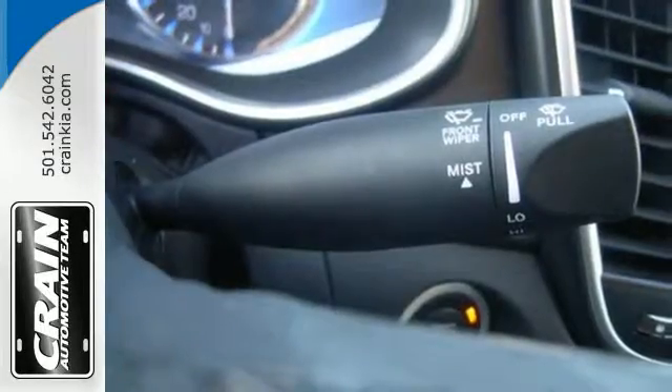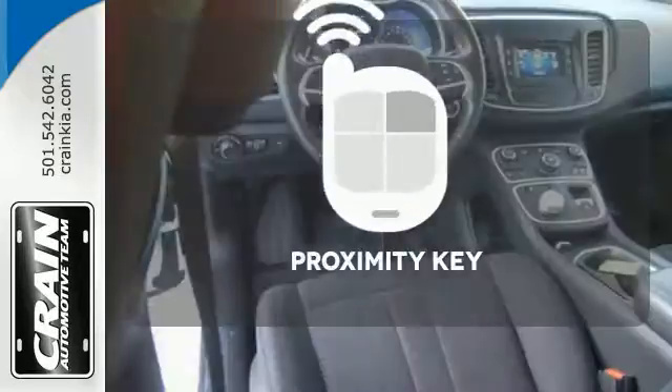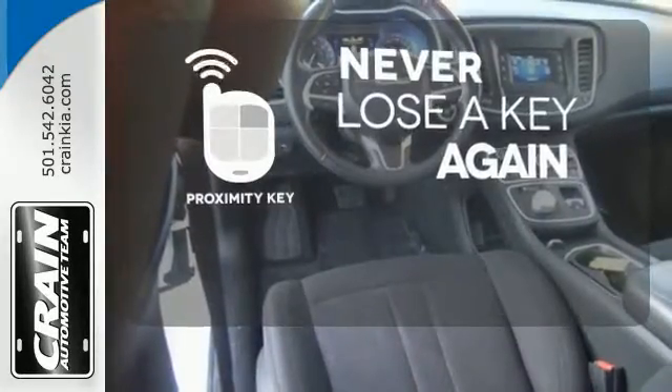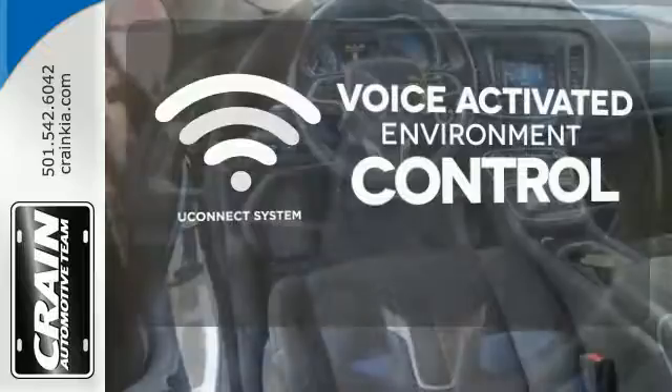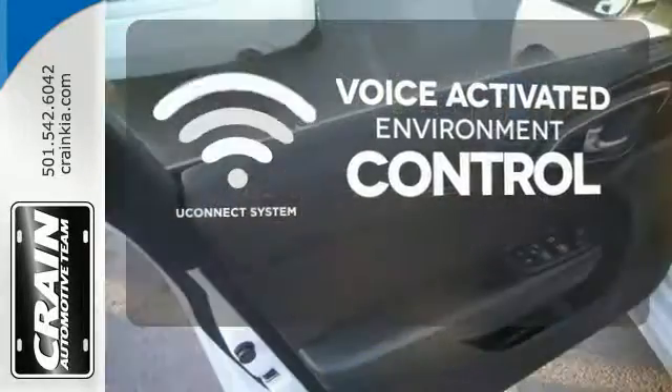With heated mirrors, low tire pressure warning, speed control, and multiple airbags, no wonder it's a top safety pick. Get in and get going with Proximity Key. Hands-free and voice-activated U-Connect will keep your hands on the wheel, your eyes on the road, and you connected.